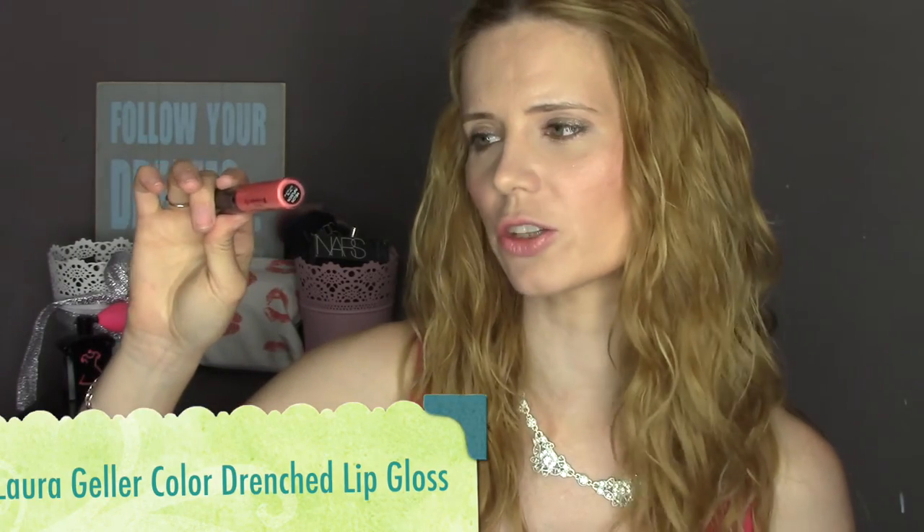It's a lovely color for summer and it goes so beautifully with a tan, so I do suggest you pick up or at least try Razzle Dazzler — it's a beautiful lipstick. Now I am wearing Razzle Dazzler, but it is a little bit more melony than it really is because I'm wearing this on top, which is another of my favorites — it's by Laura Gella and it's one of the Color Drenched lip glosses.